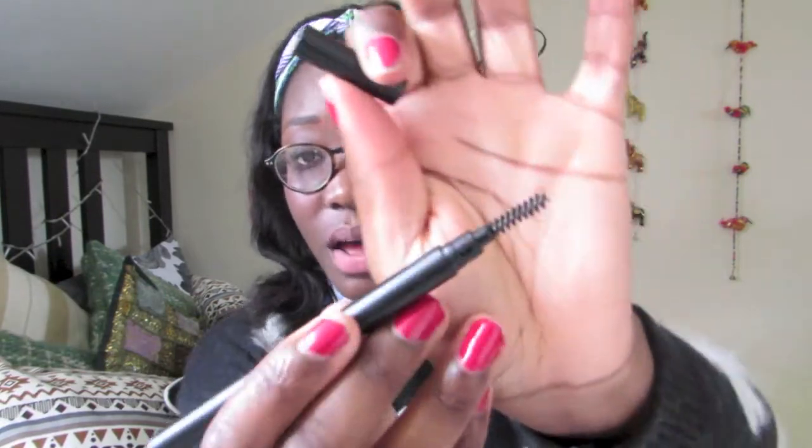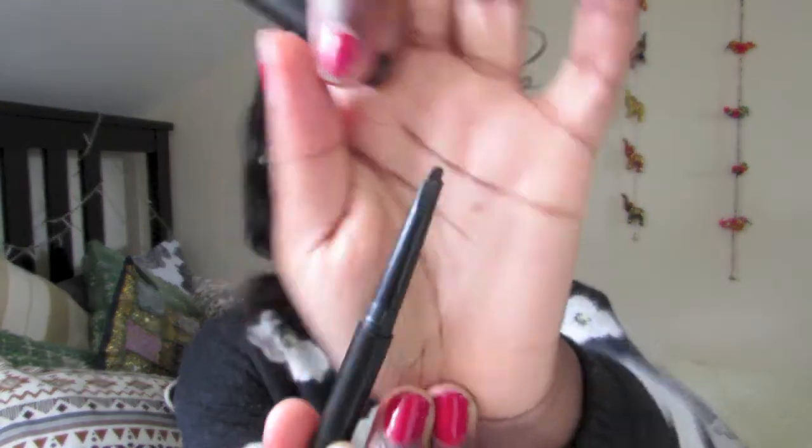Next from Superdrug I bought the Sleek Eyebrow Stylist, which I'd been eyeing up for a while because I wanted to try this kind of brow pencil. It's one of those with a brush on one end and a crayon pencil type thing on the other end, and I got mine in dark. It's actually what I used to fill in my eyebrows today and I absolutely love using it — it's so easy to use and I love the look it gives me.